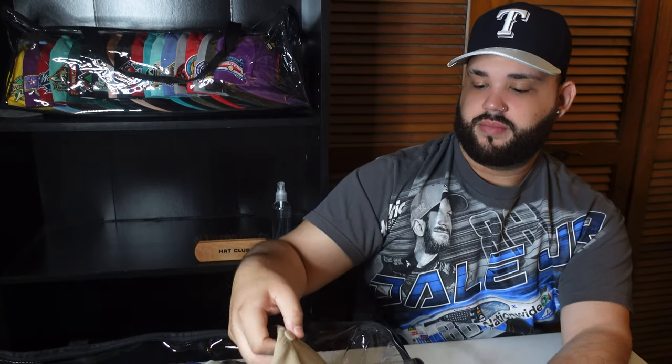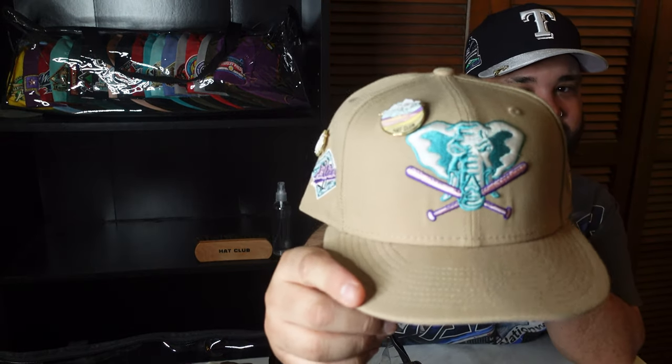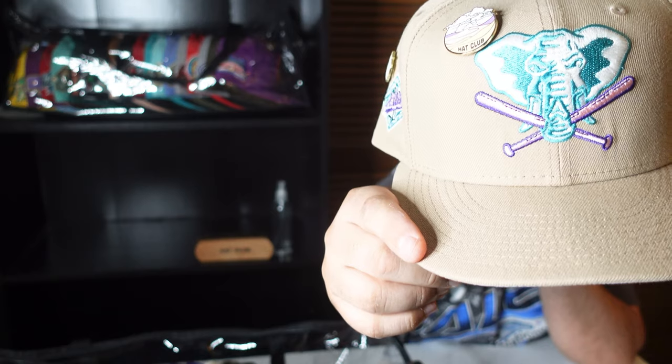Alright, are y'all ready for it? One of my favorites in my collection — boom, we got that Sandstorm from Hat Club. Crazy hat, stomper right there. I think I've only worn this a handful of times. I gotta pull this out soon. Do y'all like the Sandstorm collection? It was a very hyped-up collection — people were going crazy for sandstorms.